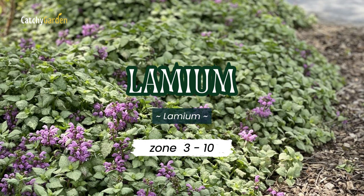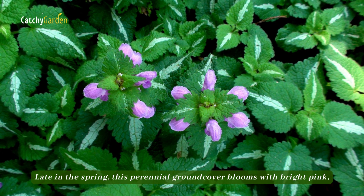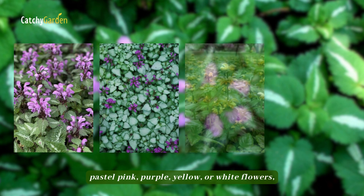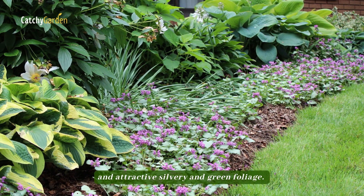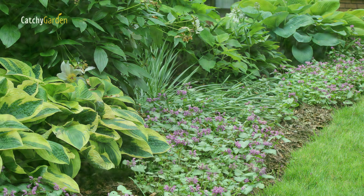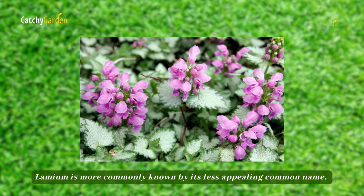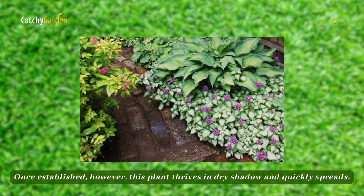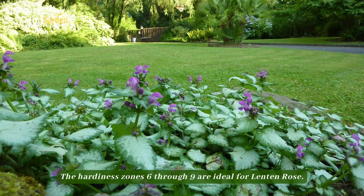Number four: Lamium. Late in the spring, this perennial ground cover blooms with bright pink, pastel pink, purple, yellow, or white flowers, and attractive silvery and green foliage. Lamium is more commonly known by its less appealing common name, dead nettle. Once established, this plant thrives in dry shade and quickly spreads. Zones three to ten are ideal for growing Lamium.